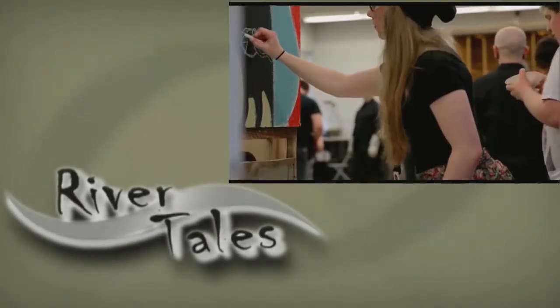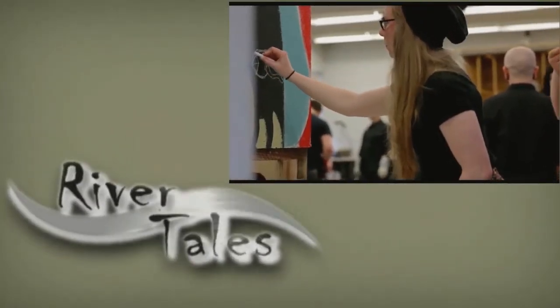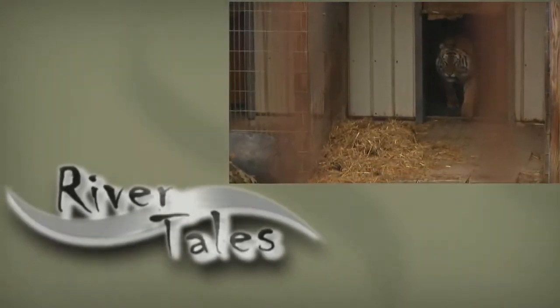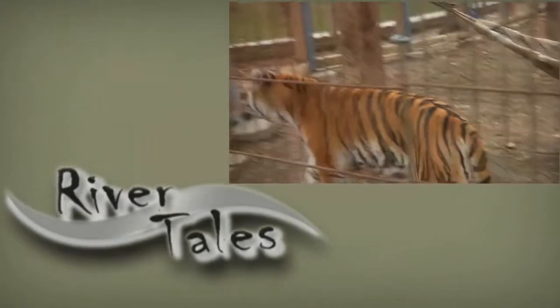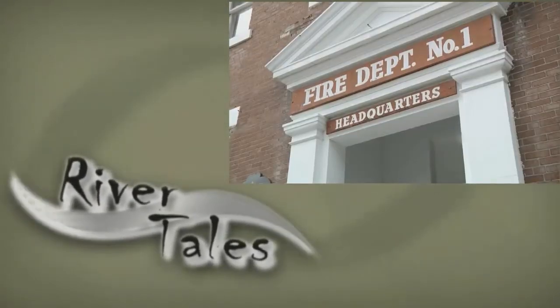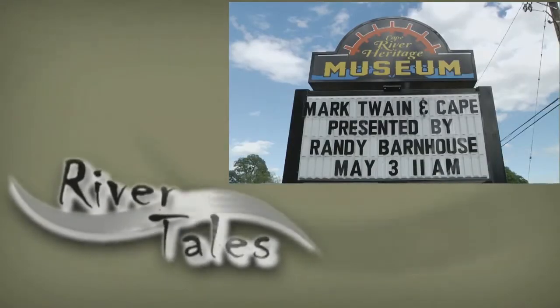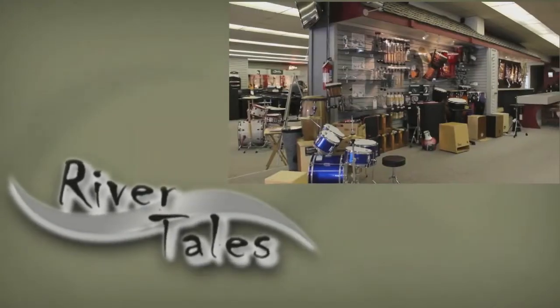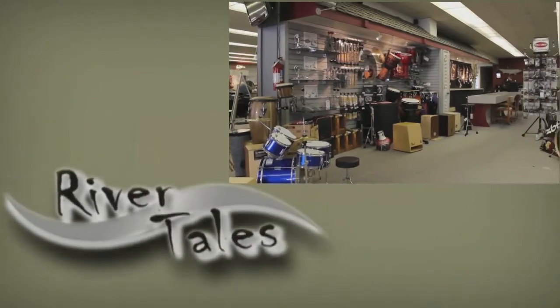On this edition of River Tales, we'll visit with artists at Southeast Missouri State, tour the Tiger Sanctuary at Crown Ridge, see the new exhibits at the Cape River Heritage Museum, and visit an iconic music store in Cape Girardeau. Stay tuned to River Tales.